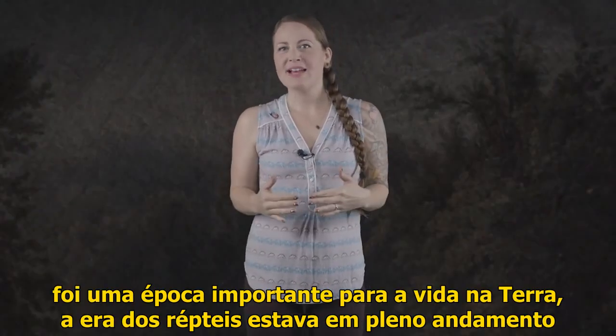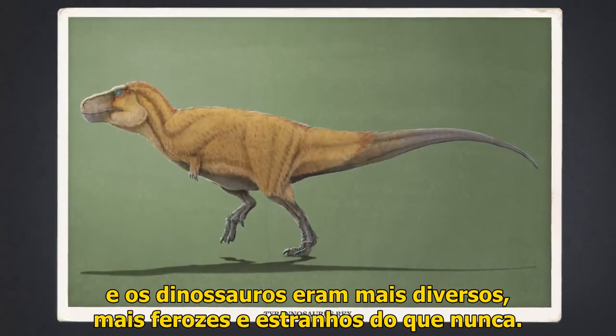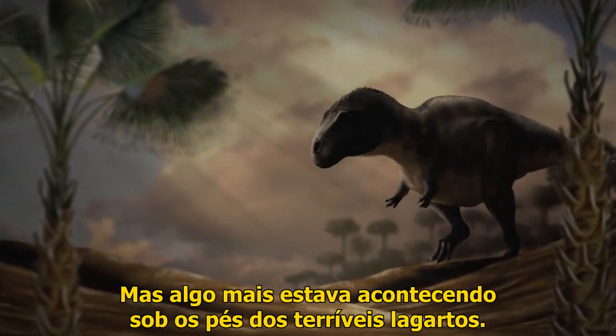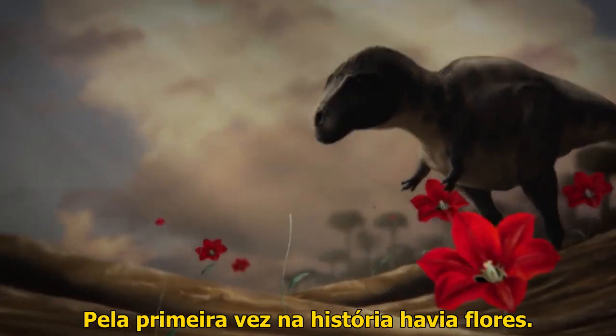The Cretaceous period was an important time for life on Earth. The age of reptiles was in full swing, and dinosaurs were more diverse, more fierce, and more strange than ever. But something else was happening under the feet of the terrible lizards. For the first time in history, there were flowers.